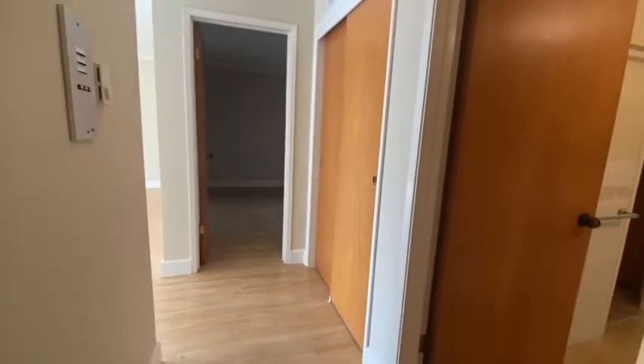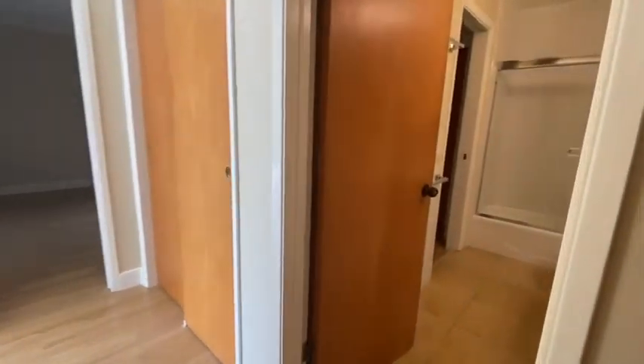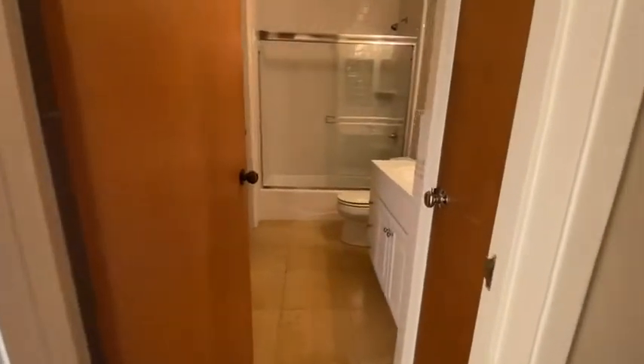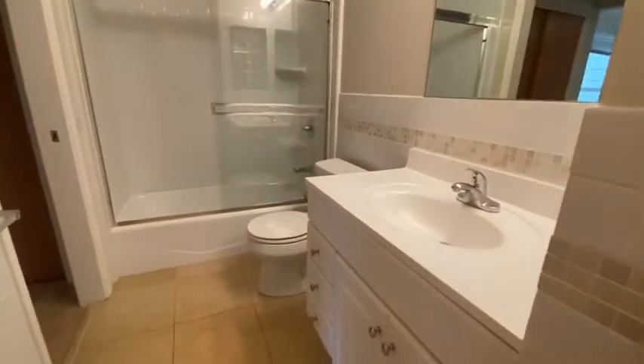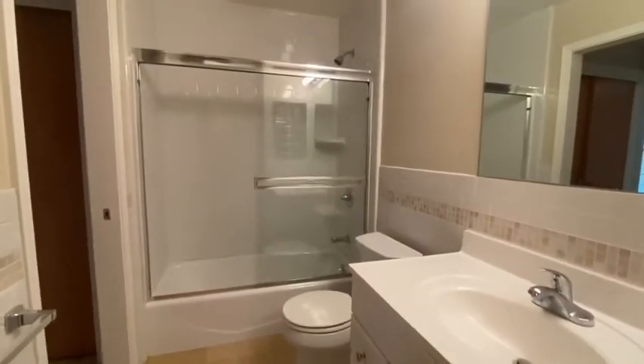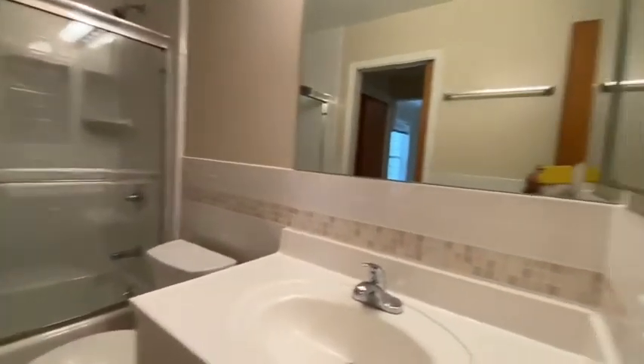Hello and welcome to a beautifully updated apartment in the Richmond. You walk in and to the right is a full bath with tub and shower. There is also a nice pantry.